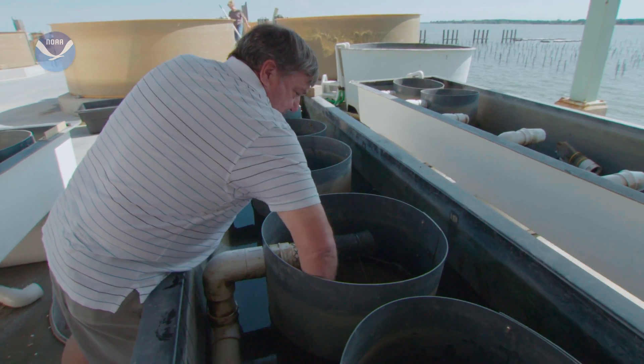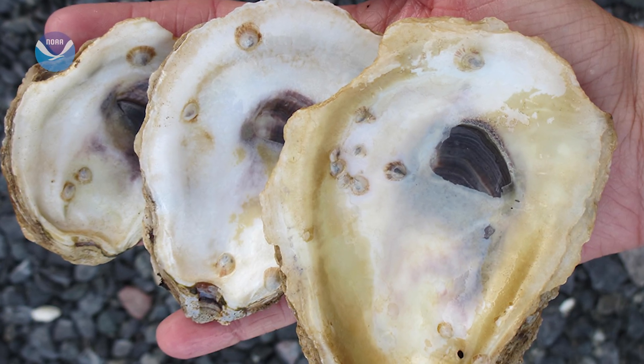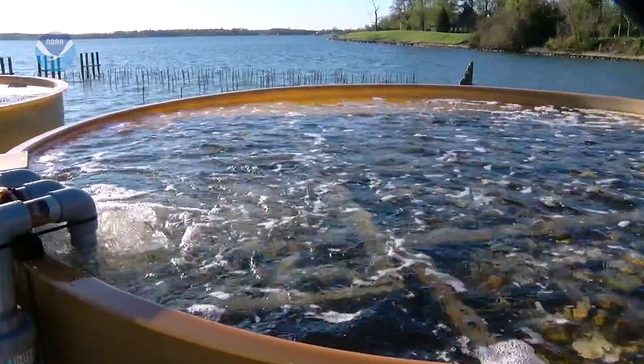Then oyster spat are attached. A shell can hold up to 10 baby oysters — that's a lot of new wild oysters from one farm-raised half-shell.